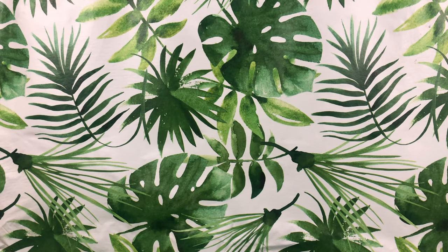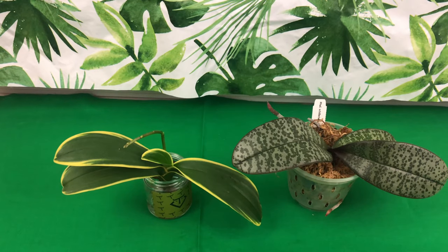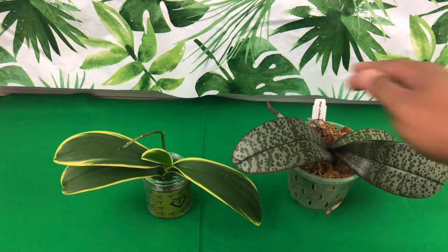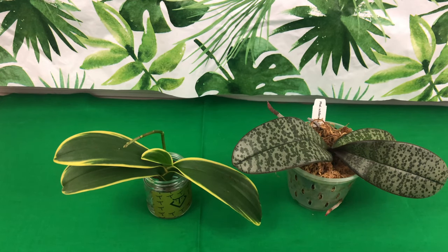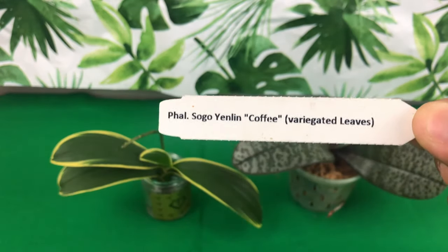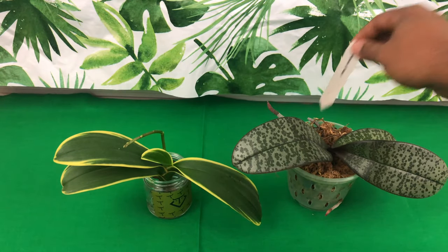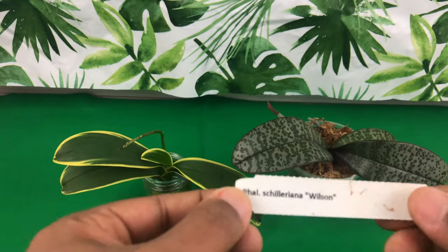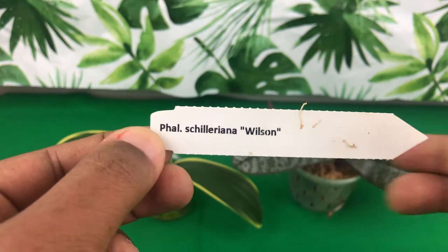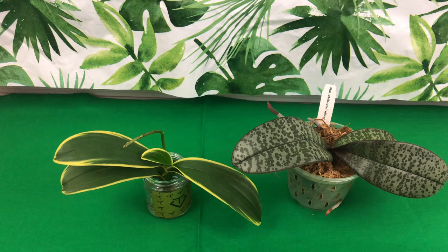Next up on the list is going to be my Phalaenopsis Species. These were purchased from my Orchid Hall from Redlands. If you guys haven't seen that video, I will leave an info card above. That's where I met my dear Fal Pals Maria Young, Orchid Diva, and also Carlos. Right here you have my Fal Sogo Yenlin Coffee with the variegated leaves. You also have my beautiful Phalaenopsis Chaluranium Wilson. You should absolutely get one for your collection.